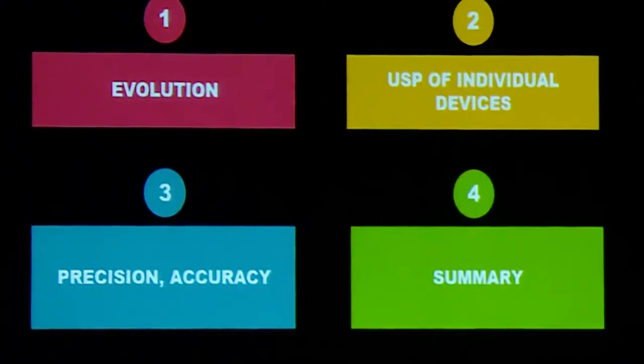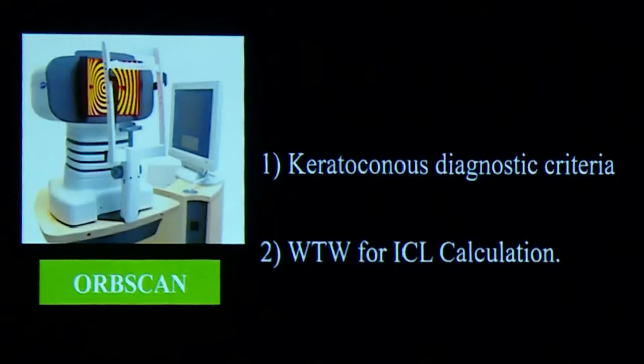Next is the USP of these individual devices — what is the speciality of each. Just as Virat Kohli is a batsman and Bumrah is a bowler, each device has something specific about it. That doesn't say which is more important — all in combination will help the patient. Looking at Opscan, the initial diagnostic criteria for keratoconus came from the Opscan platform.